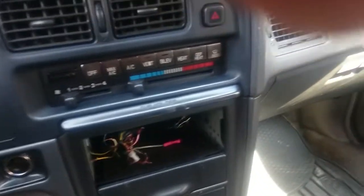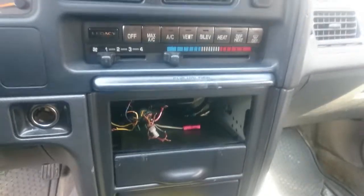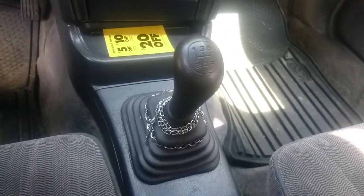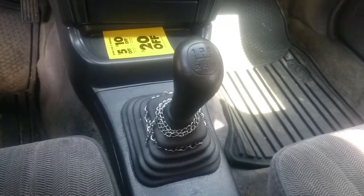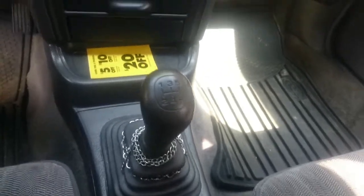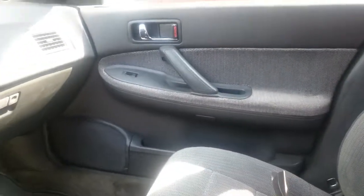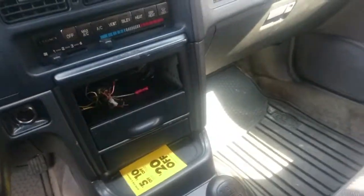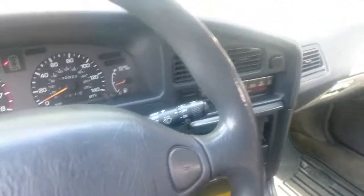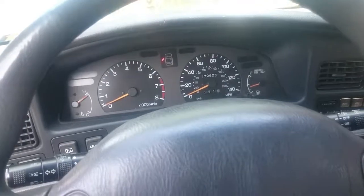Good news is the air conditioning does work. No CD player — that's the way I got it. 5-speed manual, of course. Got to have the manuals. I'm boycotting automatics now — I can't stand them anymore. Well, stay tuned for more videos. Poop-a-roo!